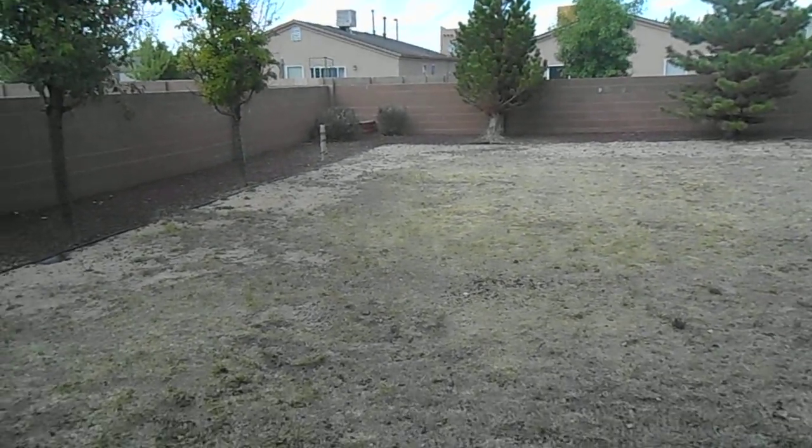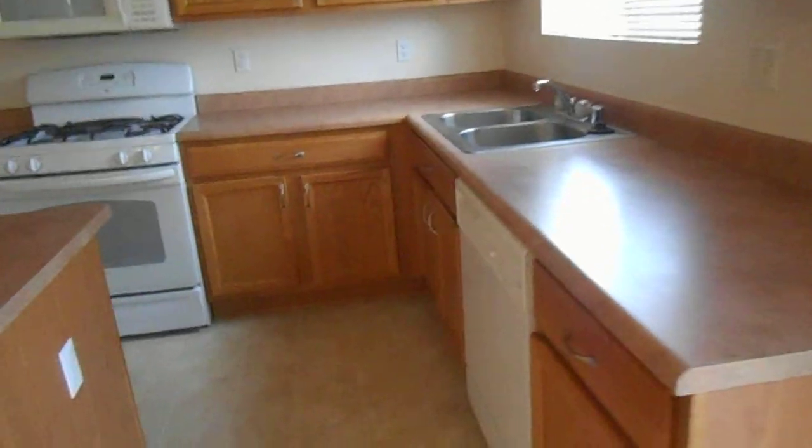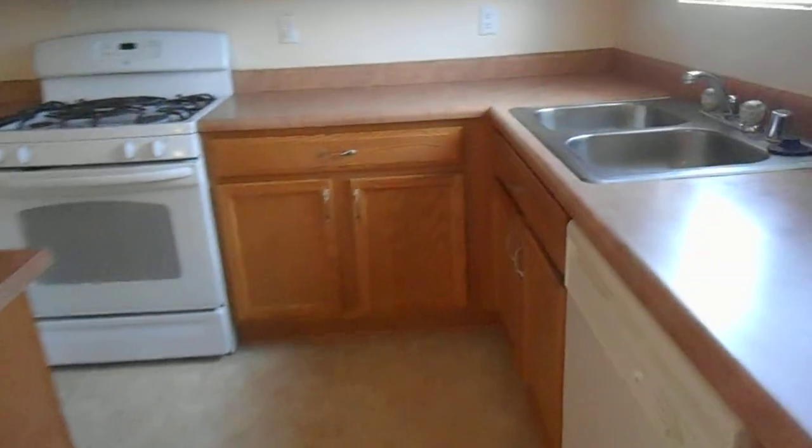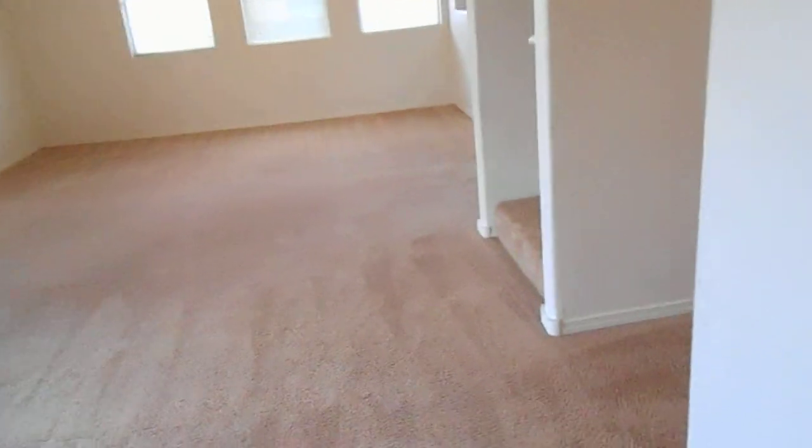We're going to make our way back into the property and give you a look at the kitchen. We do feature quite a bit of counter space and a nice island here. This home does include a full-size washer and dryer — we're making our way into the laundry room. We'll also give you a look at the two-car garage. Making our way back through the kitchen, this home does have a little half-bath downstairs.